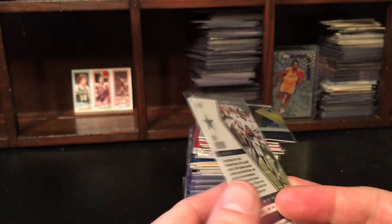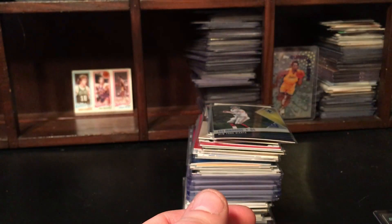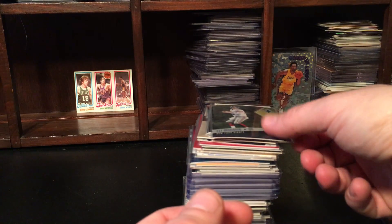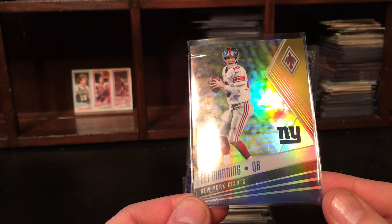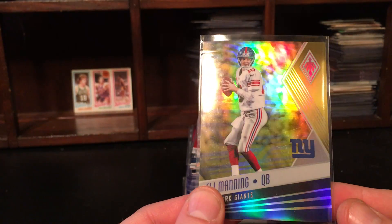The Phoenix card of Troy Aikman is out of 199. This had no guarantee of what these were — serial numbered or whether they'd be low or high. I think this is also in the picture — Eli Manning. This one is out of 75, a Phoenix out of 75, kind of cool.